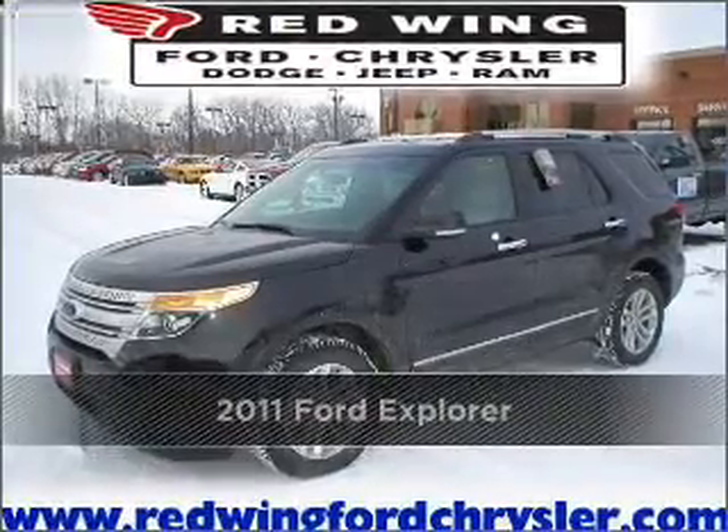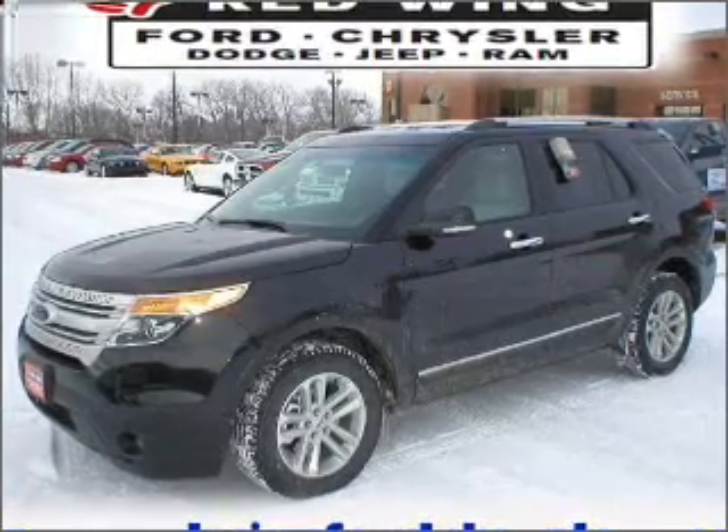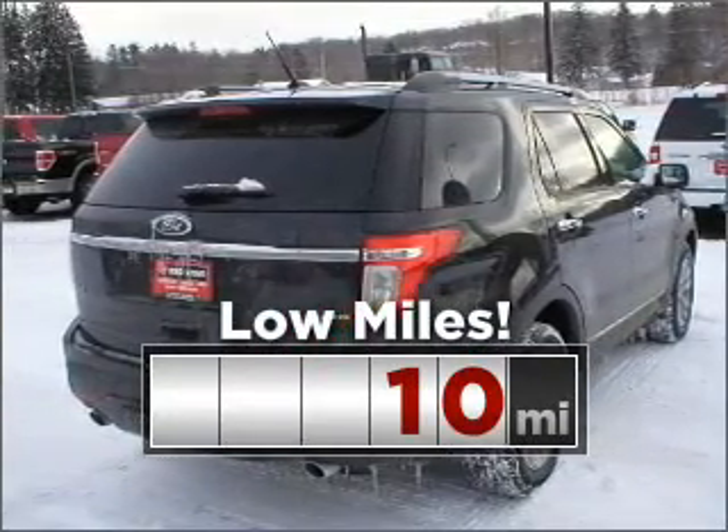Proudly presenting this 2011 Ford Explorer. This vehicle will more than meet your needs. Consider the value and endurance that this low mileage vehicle offers.